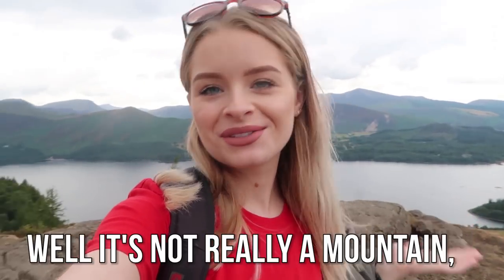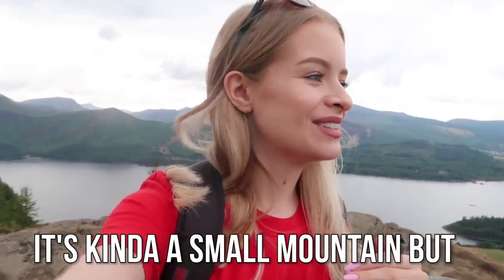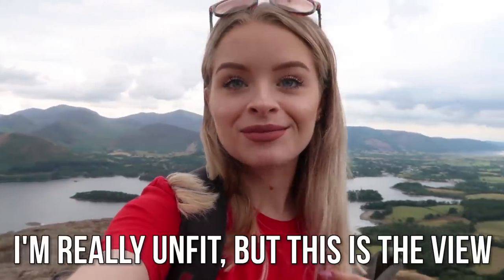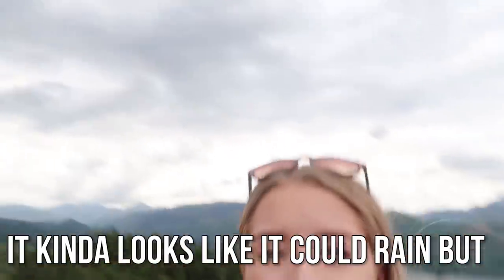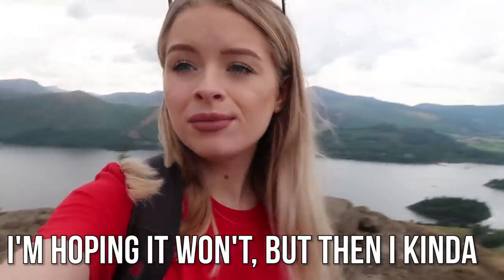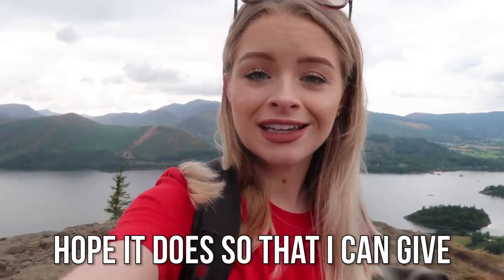Made it to the top! I don't know how well you guys can hear me because of the wind, but we've made it to the top of the mountain — well, it's not really a mountain, it's kind of a small mountain, but for me this was a mountain and I'm very happy with it. This is the view behind me — it's so nice. My makeup is literally still perfect. I mean, to be fair, it hasn't rained yet. I'm hoping it won't, but then I kind of hope it does so I can give it a proper test. But so far it's survived the weather of the Lake District.